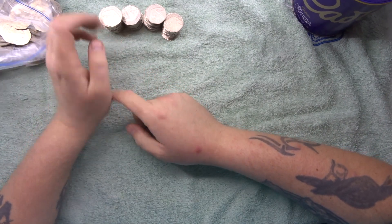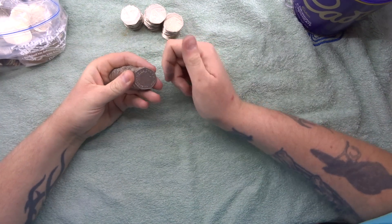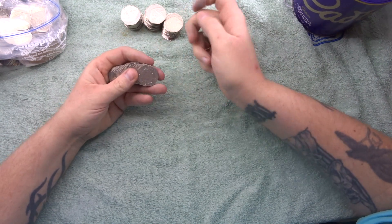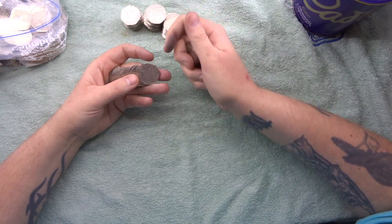Hey, what's up coin hunters, and welcome to a search — it's going to be a quick search for the uncirculated shield 50 pence pieces. So obviously we're looking for the shields.